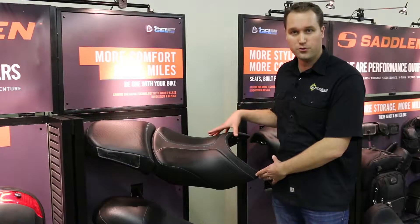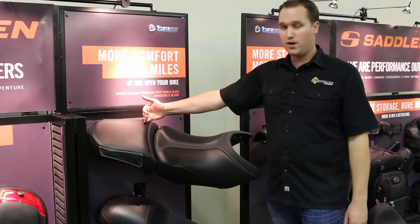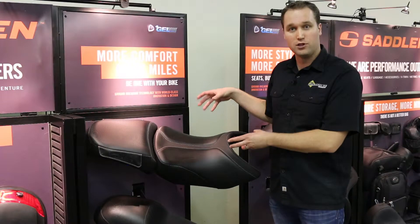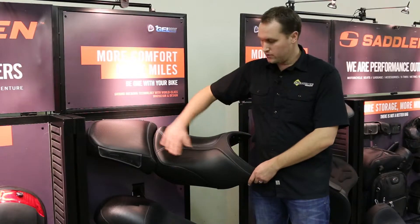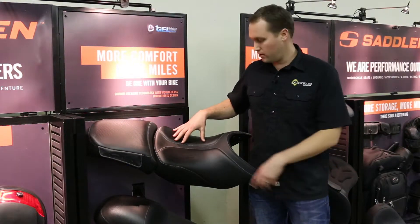This is their Adventure Touring seat for the R1200GS — both the front and the rear. This seat comes in various heights and various options. They have a low option and a standard option. The neat thing about the Touring is it has the covered top but they still have the open trough which relieves pressure on the underside.